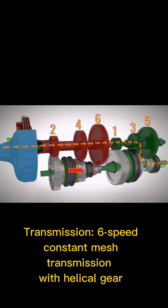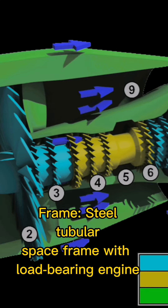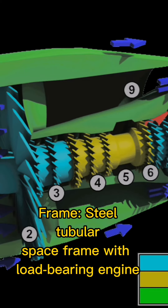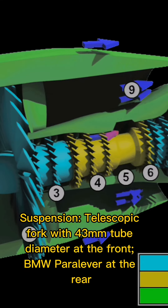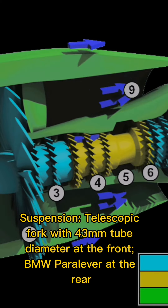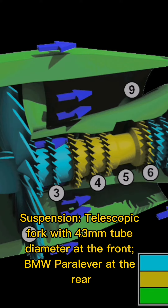Transmission: 6-speed constant mesh transmission with helical gear. Frame: steel tubular space frame with load-bearing engine. Suspension: telescopic fork with 43 mm tube diameter at the front, BMW Paralever at the rear.